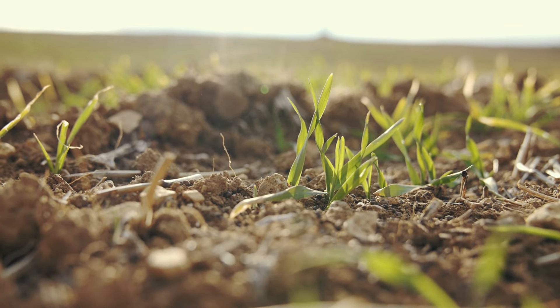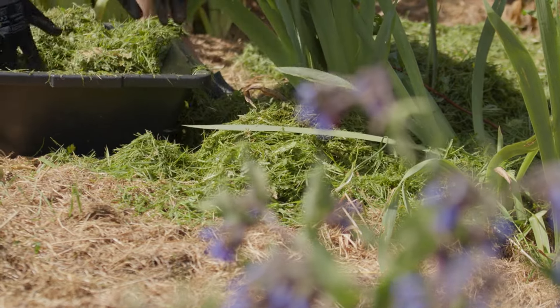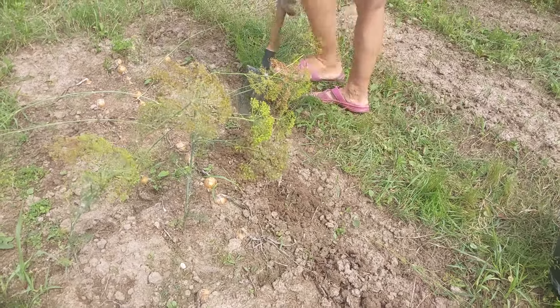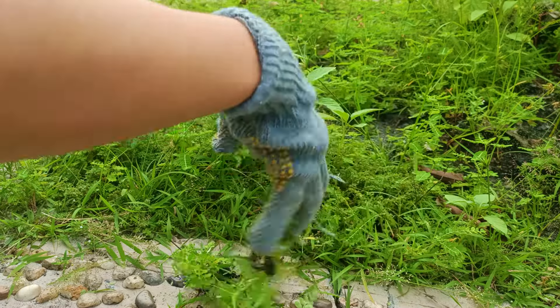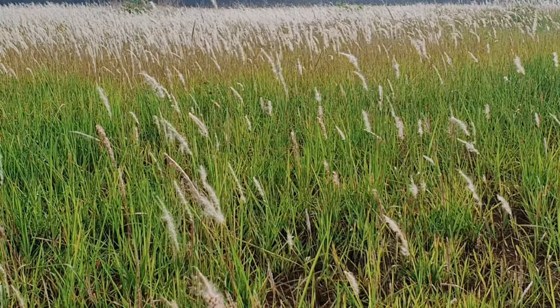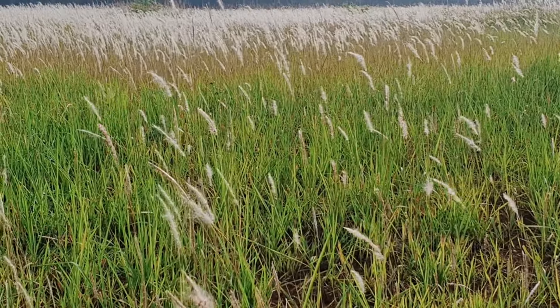Weeding is essential for maintaining a healthy garden, as weeds compete with your plants for nutrients, water, and light. Preventative measures like using mulch, ground covers, and proper spacing can significantly reduce weed growth. Mulch helps suppress weeds by blocking light and providing a physical barrier. Effective weeding techniques include hand-pulling, hoeing, and using weed barriers. Hand-pulling is best done when the soil is moist, making it easier to remove the entire root. Hoeing is effective for larger areas, and weed barriers such as landscape fabric can prevent weeds from emerging while allowing water and nutrients to pass through.